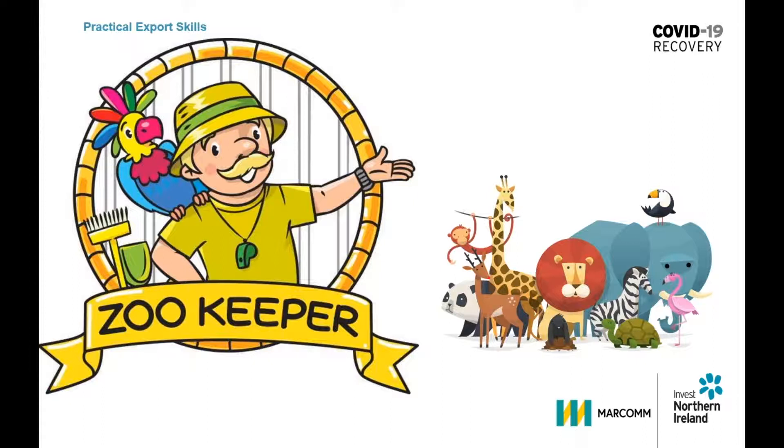Rather than thinking about these behaviours in a negative light, the zookeeper realises the importance of communication and managing people effectively. He knows that each animal profile needs different levels of support to take a decision to buy.